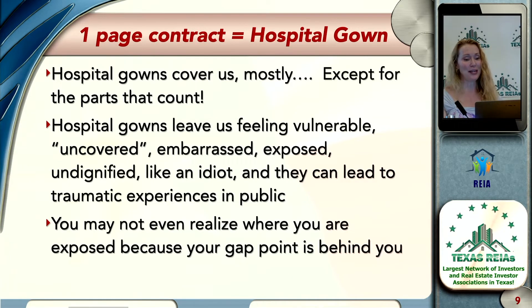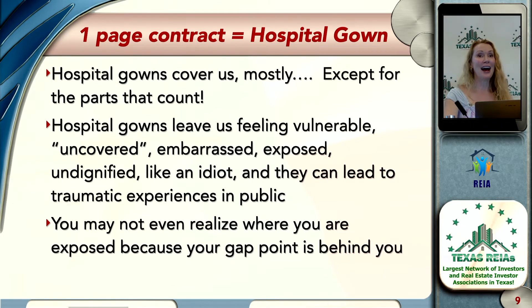The issue is that when you use one of these one or two-page contracts, you may not even realize where you are exposed, because that gap point is behind you. It all feels wonderful when you're putting it under contract — everything is great — until you get to closing and the title company asks: who's paying prorations? Who's paying the title insurance? Who's paying the filing fees? The attorneys? Who's writing up the documents?